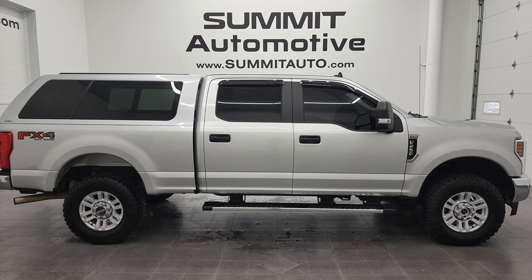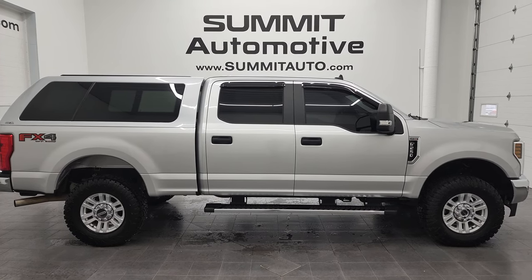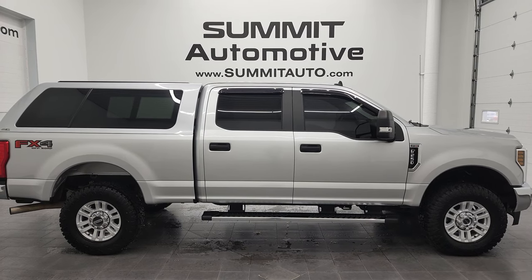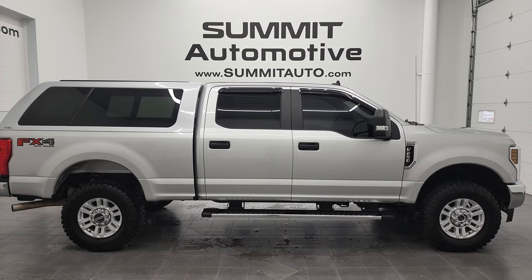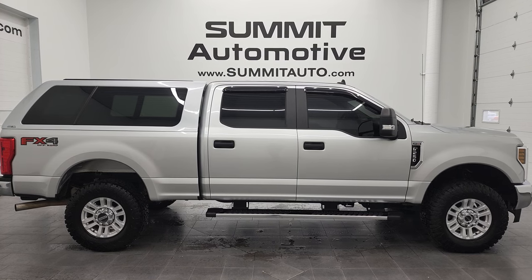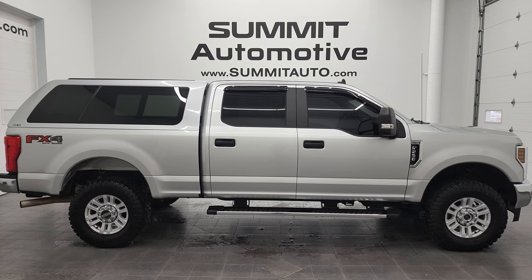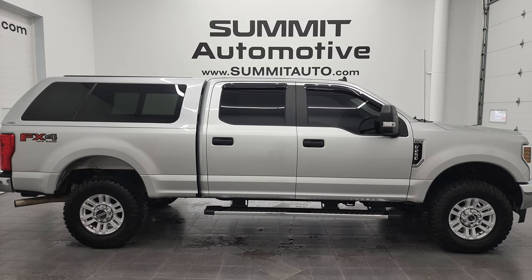Remember to like, subscribe, and share on this video and all the videos that you see there. Click the bell notifications — you'll get updates on the videos we do each and every day here at Summit Auto. You'll see a link to subscribe to my YouTube channel in the upper left, a link to more F-250 videos in the upper right, a link to this vehicle on our website in the lower left, and a link to one of our latest YouTube videos in the lower right. Click those, check us out. We're super excited to help you with this ultra clean 2019 Ford F-250 Crew Cab Short Box XL STX FX4 in Ingot Silver Metallic.